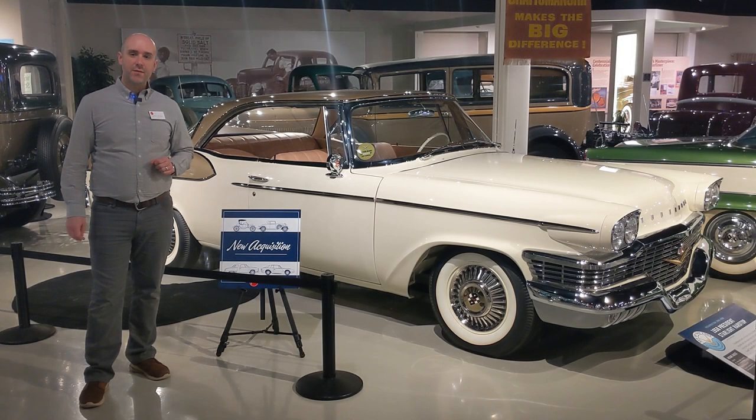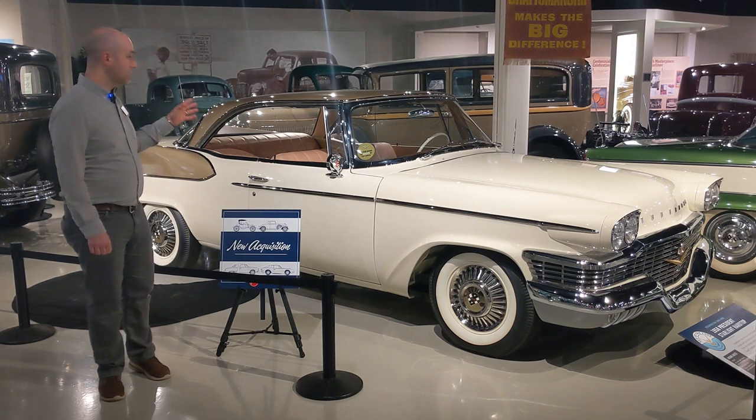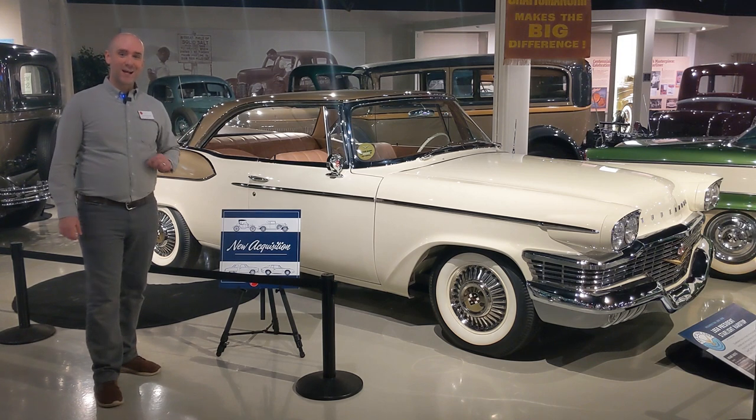Hey everyone, Kyle here again at the Studebaker National Museum. I am upstairs in our upper level gallery in front of one of the museum's newest acquisitions. This is a 1958 Studebaker President Starlight hardtop.